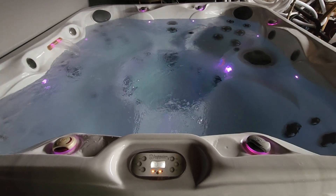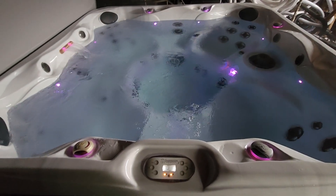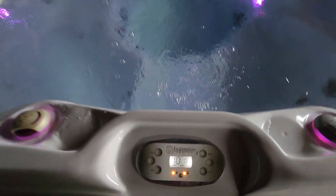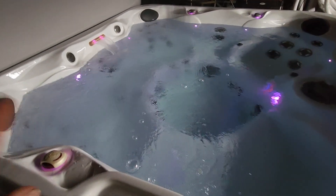Hey everyone, it's Dave the Spa Guy from Pennsauken, New Jersey, back again with another gorgeous spa available for sale right now. It's a Sunrise Inspiration Spa and it is just gorgeous.